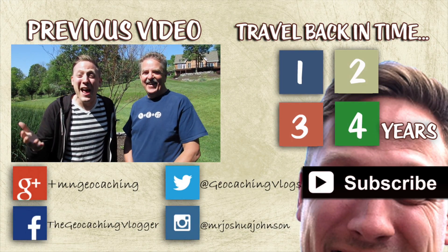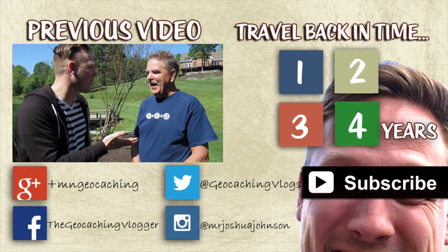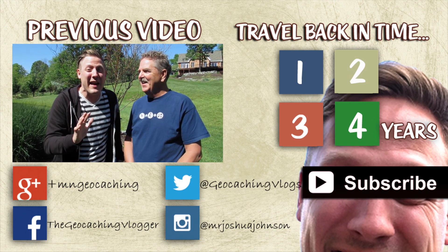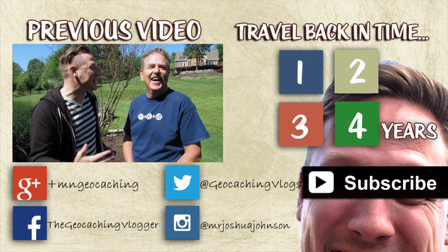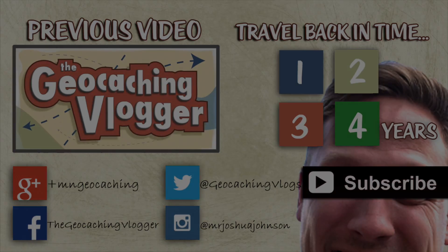Alright, hey everybody, I am here in West Virginia — not only in West Virginia but actually in the Appalachian Mountains. This is West Virginia Tim. World famous geocaching living legend right here. He has invited me to his beautiful home, and I'm excited because we're going to go up to his workshop.